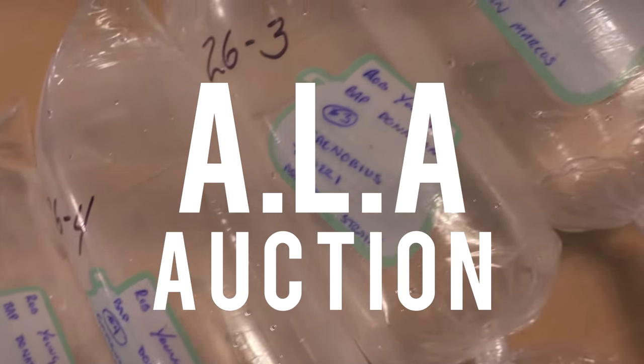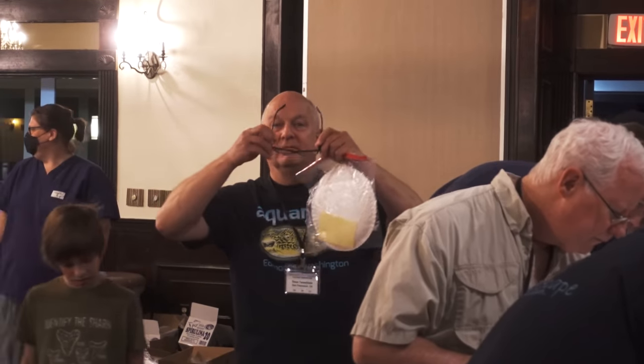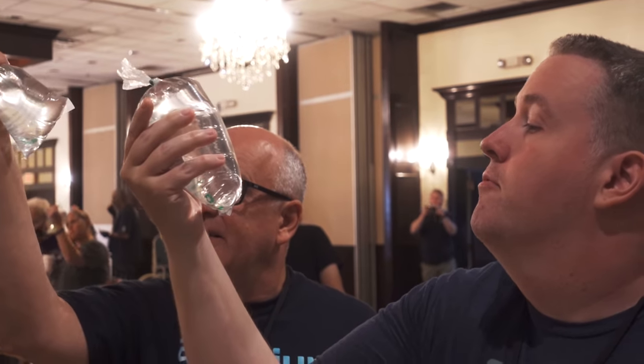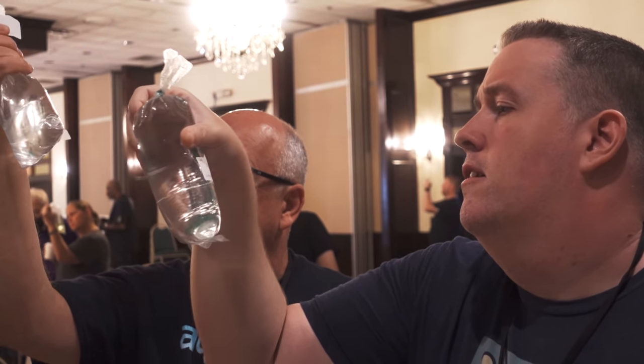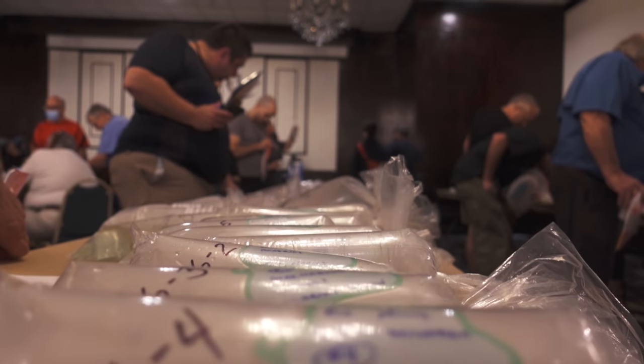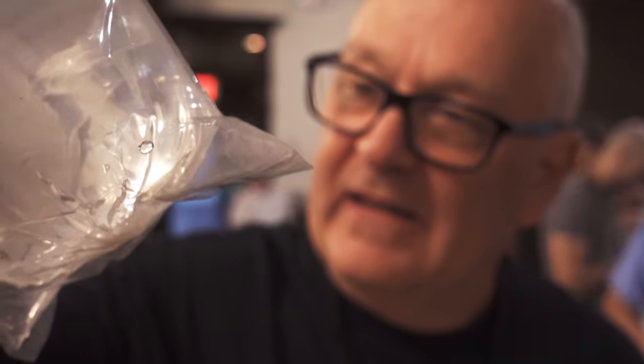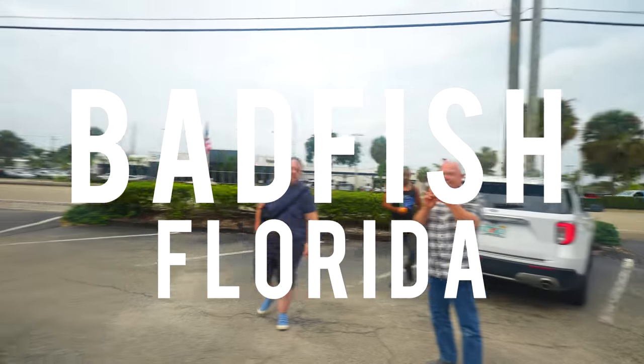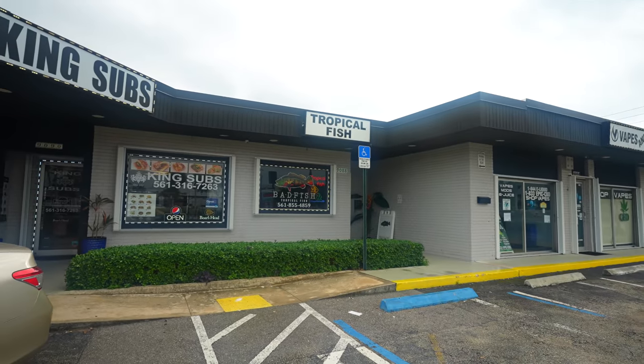Thank you so much. I hope that you enjoyed this compilation of our trip to Florida. The American Live Bearer Association was quite gracious to host us, and I can speak for the entire team at Aquarium Co-op when I say that we had a blast. Make sure to check out our videos on the Summerland Fish Farm Tour as well as a visit to Bad Fish Florida's Aquarium Store. Also stay tuned for more upcoming content. Thanks for watching, and we'll catch you on the next one.